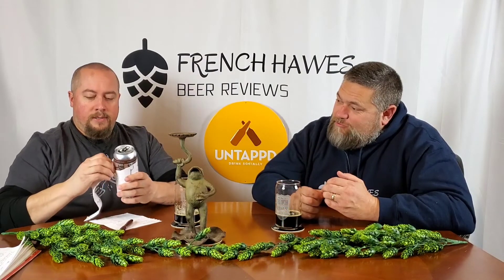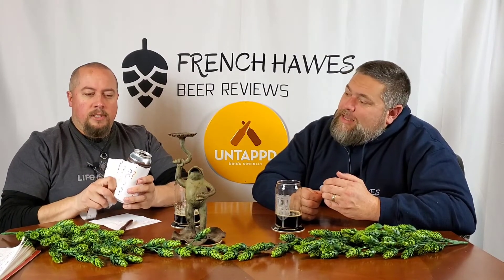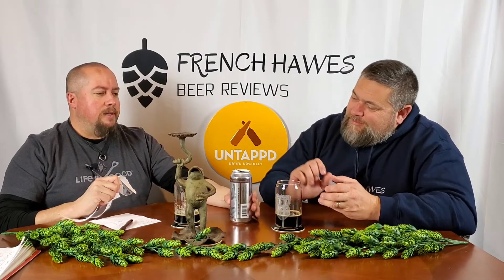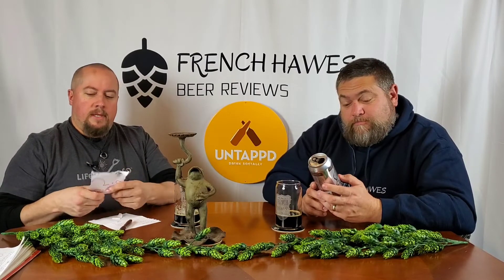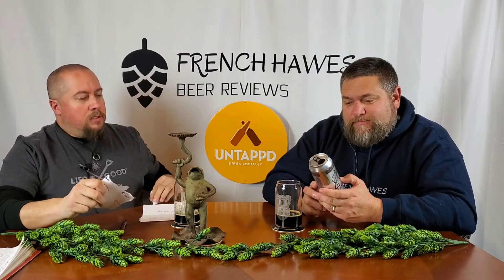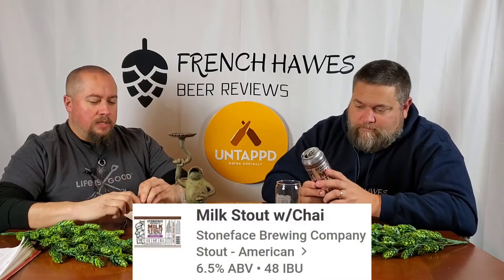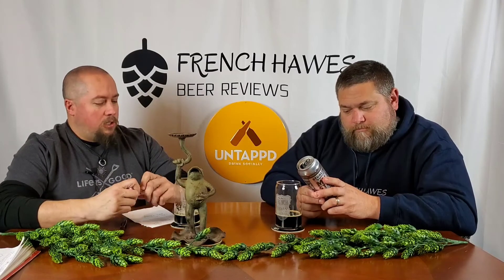So this beer is from Stone Face Brewing, which we've had a few from. It's a stout — a milk stout, which explains the creaminess. We have chai tea — that's that damn taste! Stone Face Brewing Company out of Newington, New Hampshire. This is their milk stout and they have a bunch of different versions. This is with the chai tea. They said this is supposed to have flavors of cinnamon, cloves, and ginger.